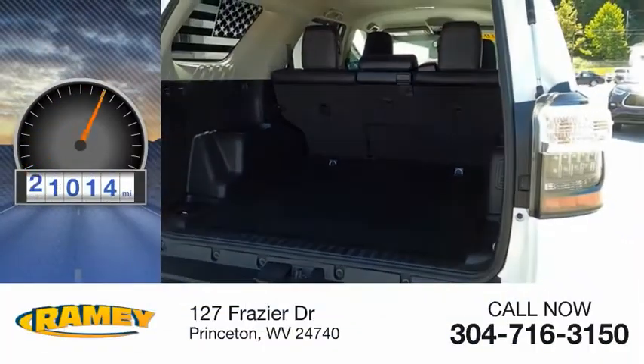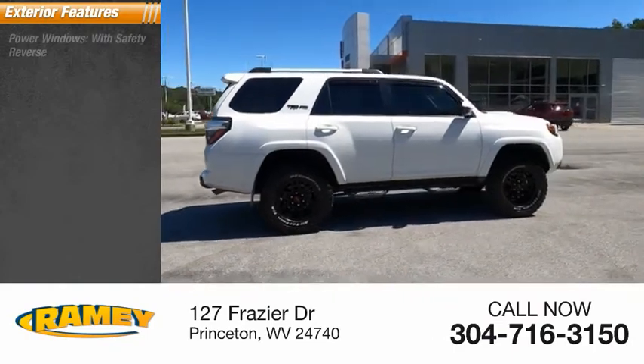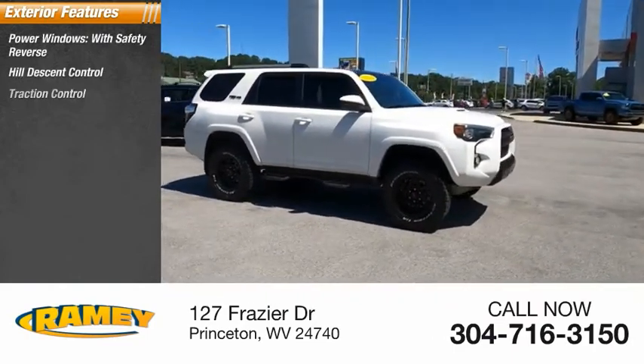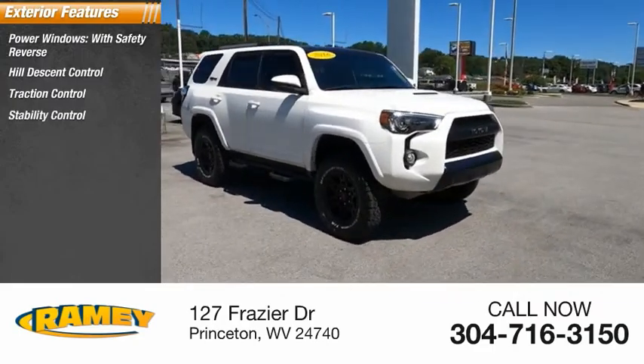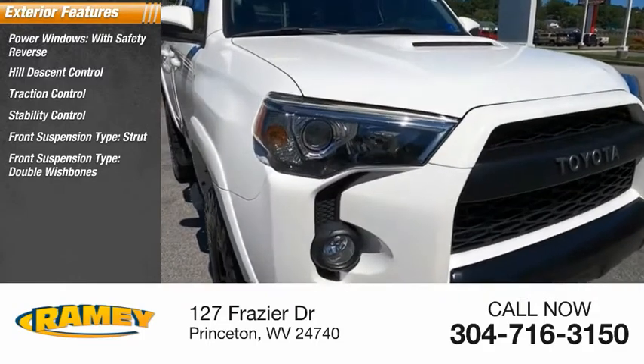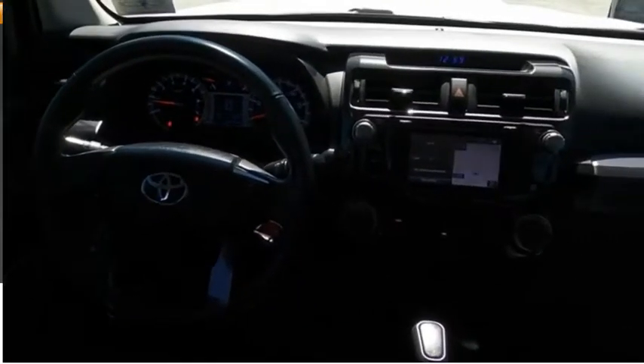This vehicle has less than 65,000 miles. Here are some of this vehicle's great options: power windows with safety reverse, hill descent control, traction control, stability control, front suspension type strut, front suspension type double wishbone, daytime running lights, fog lights, power brakes, and braking assist.